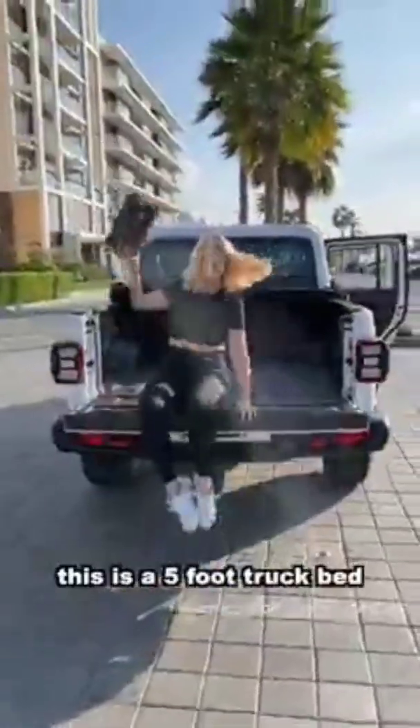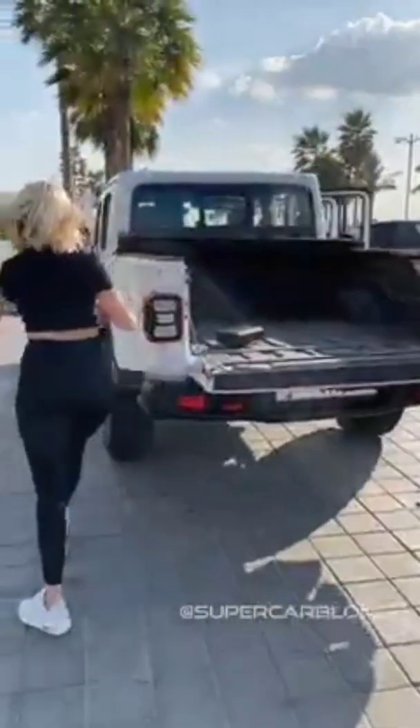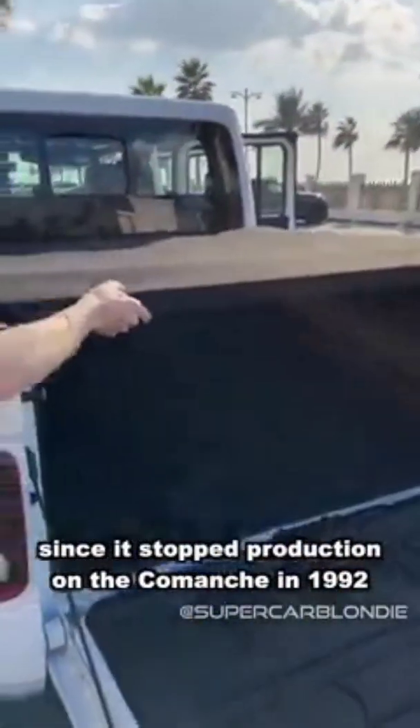This is a five-foot truck bed and can carry over 800 kilos. Jeep hasn't had a model with a cargo bed on the market since it stopped production on the Comanche in 1992.